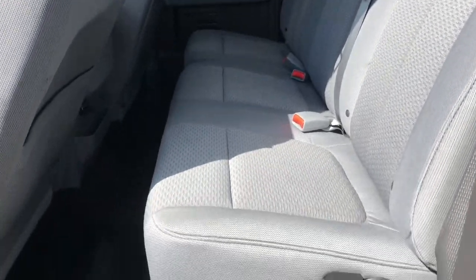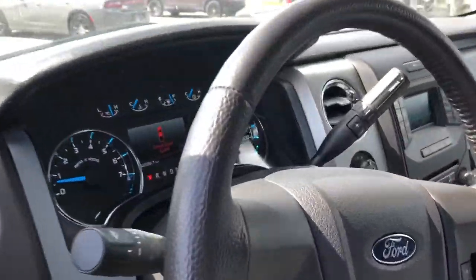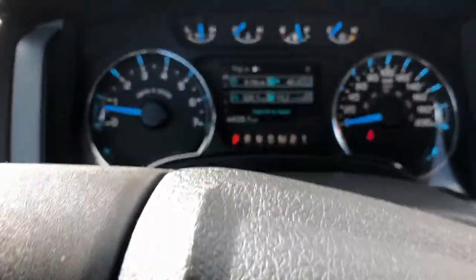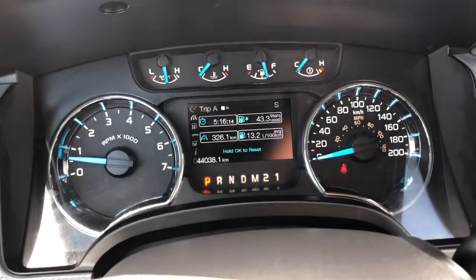In the back here you got lots of leg room for the back passengers, and the bench seat folds up if you need more storage space. Jumping into the seat now, give you guys a look at the dash. The vehicle has under 45,000 kilometers on it.